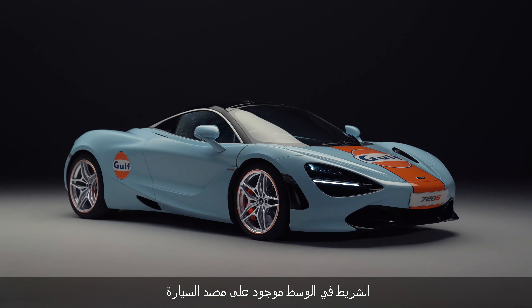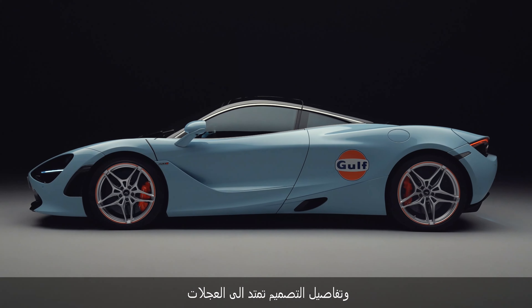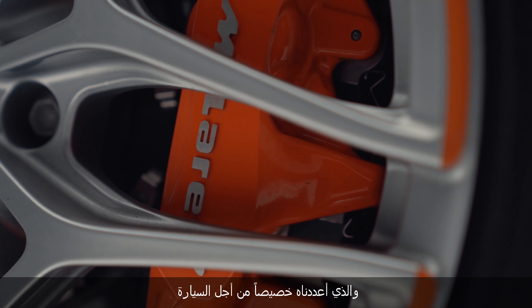That centre stripe carries across the bumper, the bonnet, all the way to the rear spoiler. And obviously we've got the logos on the bonnet and the rear fenders as well. The detailing extends to the wheels, so we have a perimeter stripe on the wheel along with a bespoke caliper which we created specially for this car.